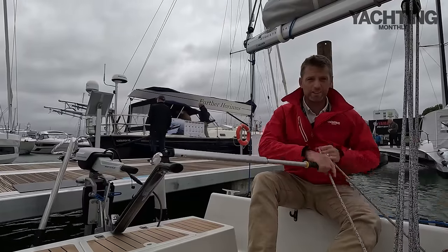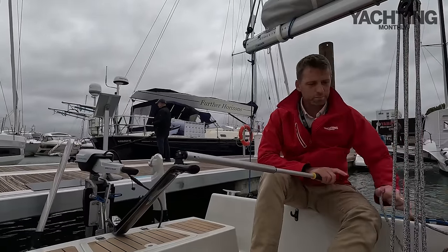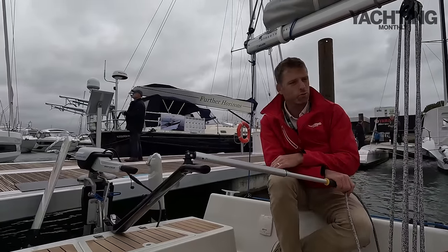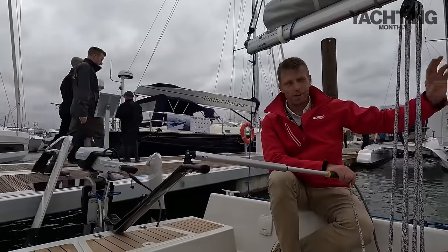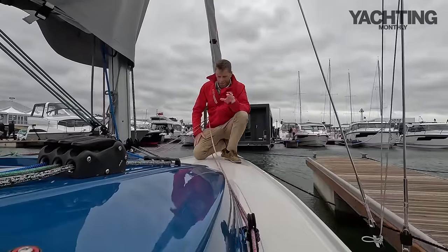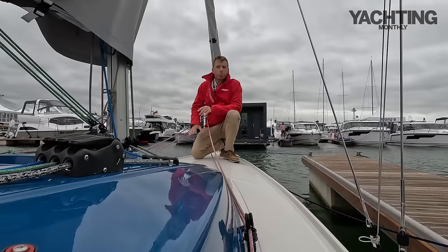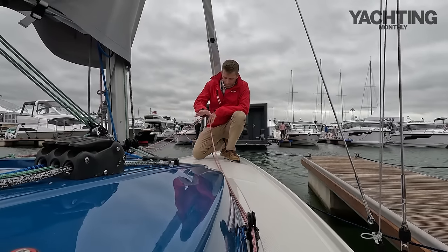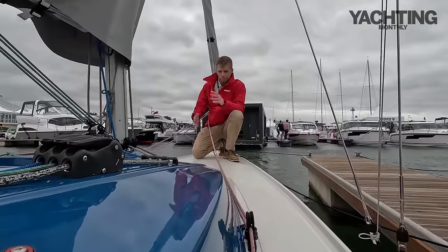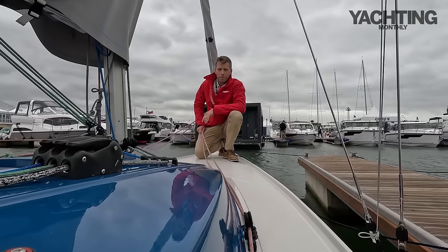In terms of sailing, it's basically a centre mainsheet dinghy setup — you've got a six-to-one mainsheet. It doesn't have fine control but you can add that. This is really for day sailing and cruising with friends rather than racing, though you can race it if you want, and you can fly an asymmetric spinnaker — there's a little bowsprit up on the bow. It was originally built for the Dutch lakes and inland waters, so you'll really be sailing this in sheltered waters. There's a small coach roof giving space over the bunk, and you could fit a spray hood on that, which in the UK would be nice.